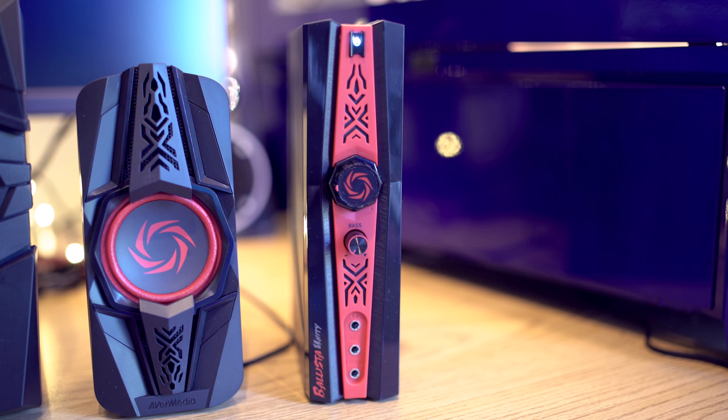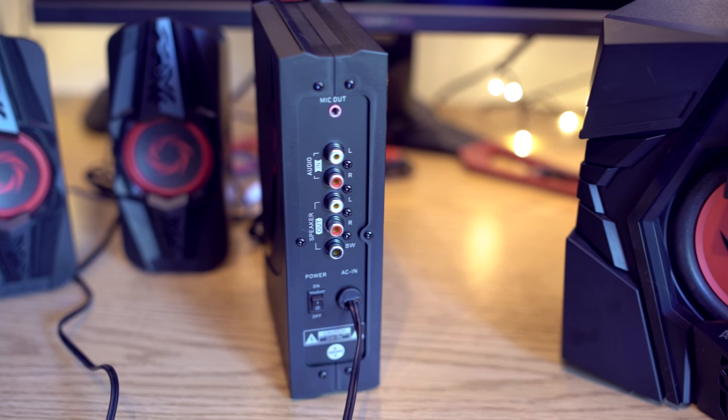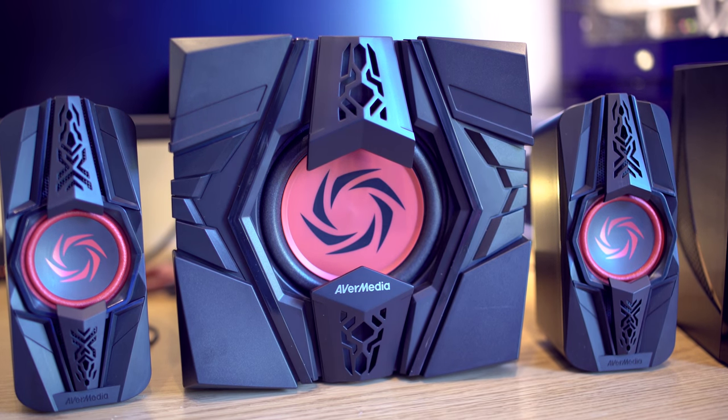So this way you can either listen to your headphones, run this to a different set of speakers, or talk into it. As we flip the unit around the back, you can see there's a mic out, audio in, speaker out, and another power on button — why there's two different power on buttons, I don't know, but it's there. You also get the included subwoofer and a set of satellite speakers, and best of all this thing is under a hundred bucks.